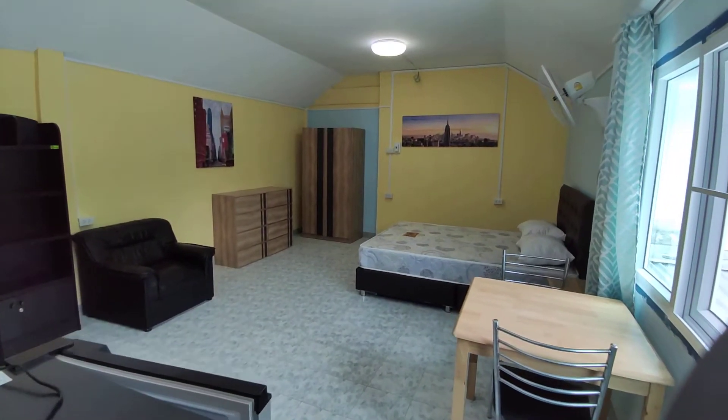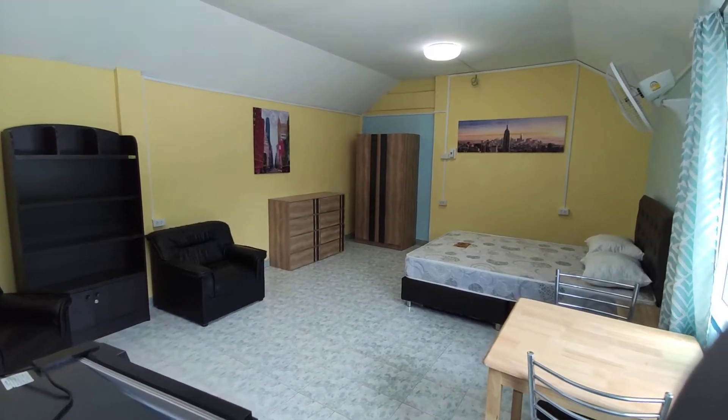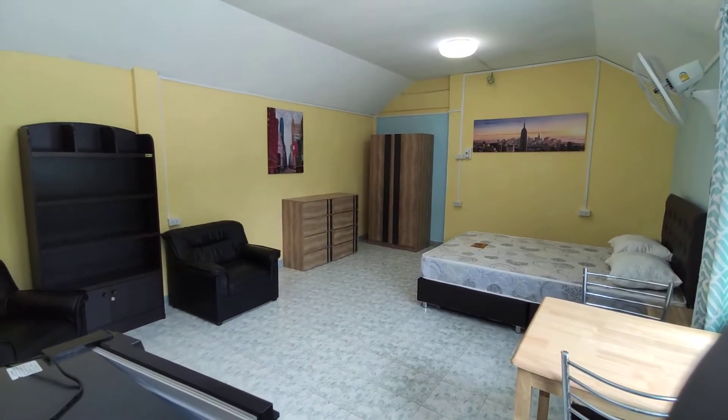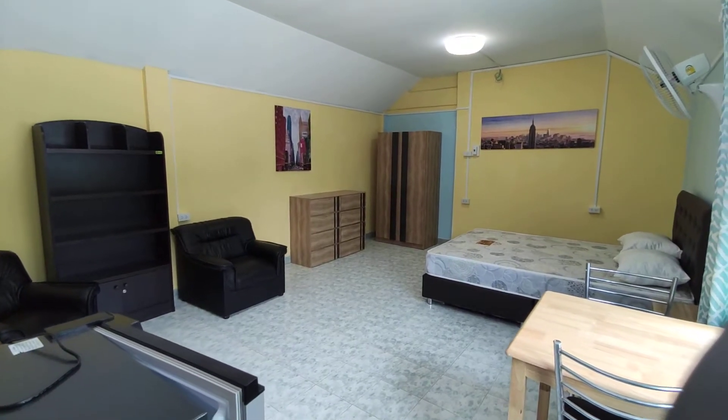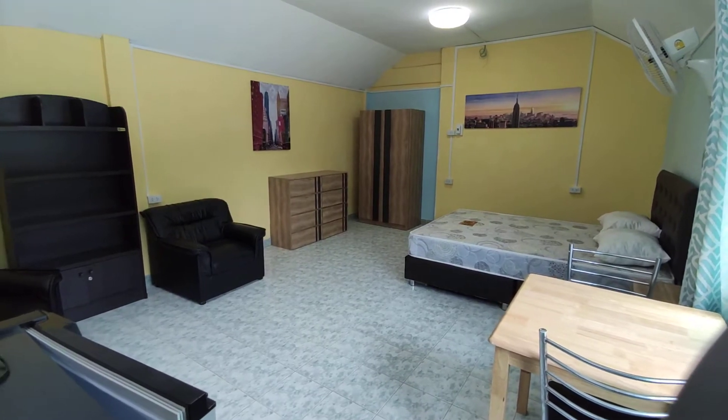Hey everyone, welcome to another video walkthrough here with 66 Property. Today we are walking distance from Pen Yadon School in this studio apartment. It's up on the second floor, or first floor if you're in Europe, but second floor in Thailand.